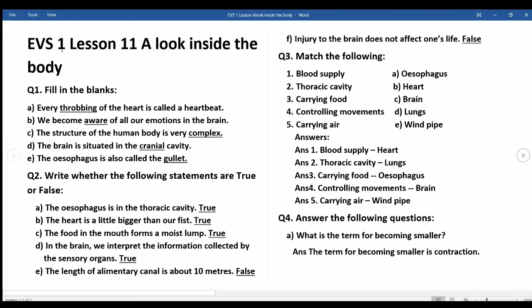EBS 1, Lesson 11: A Look Inside the Body. Question 1 — Fill in the blanks: a) Every contraction of the heart is called a heartbeat. b) We become aware of all our emotions in the brain. c) The structure of the human body is very complex. d) The brain is situated in the cranial cavity. e) The esophagus is also called the gullet.